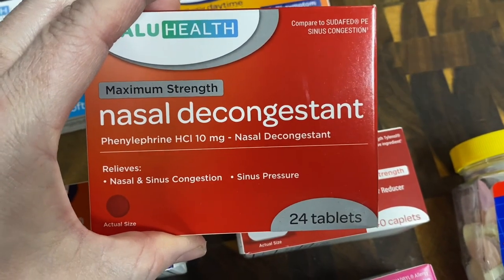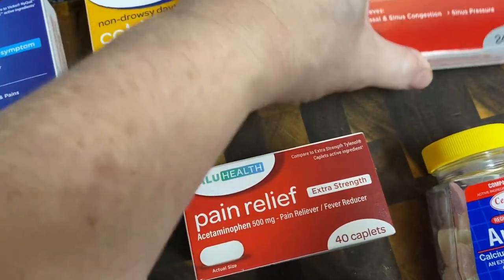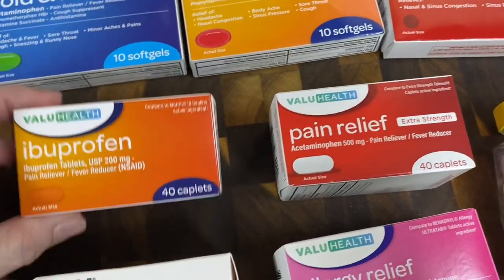This daytime one is basically a nasal decongestant — it's compared to Sudafed. My son does better with Sudafed than with NyQuil or DayQuil, and a lot of people prefer Sudafed over those combination formulas.